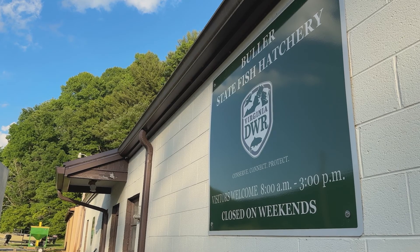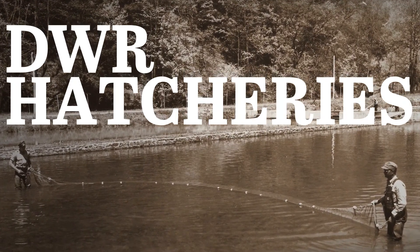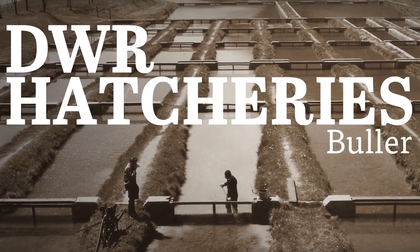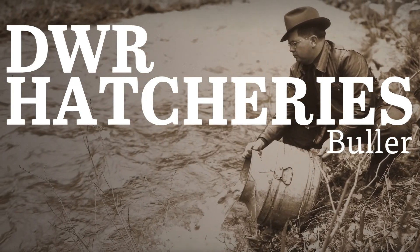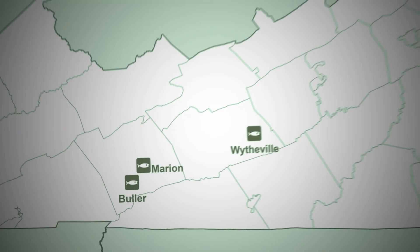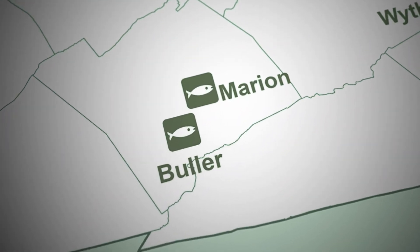Hello, my name is Ryan Peasley, and I'm the hatchery manager here at Buller Fish Hatchery. The Buller Fish Hatchery is located in Smith County, Virginia, and it's been in operation since 1958.